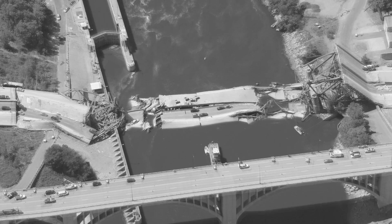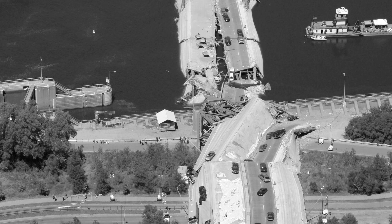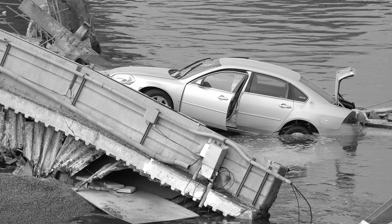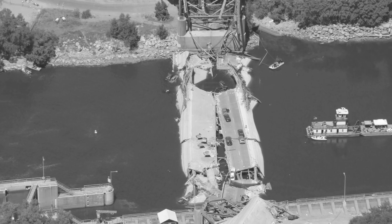That's what happened on August 1, 2007, when the Interstate 35 West Bridge in Minneapolis collapsed in the middle of the evening rush hour. According to the National Transportation Safety Board, a design flaw in a metal connector called a gusset plate was the cause. Thirteen people died and 45 were injured when the bridge's main span plunged into the Mississippi River.